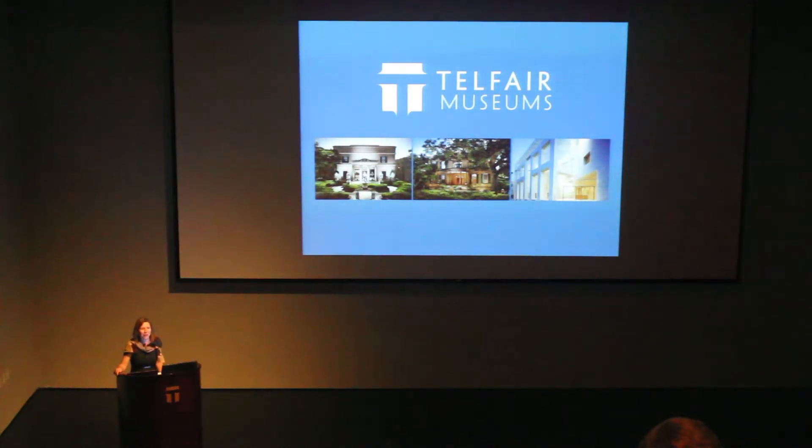Good evening, everyone. Thank you for joining us here this evening. It's wonderful to see such a great group of devoted people here interested in learning about the important topic of historic preservation and conservation, which is a topic near and dear to our heart here at Telfair Museums. I'm Lisa Grove, Director and CEO, and it's a real pleasure to welcome you to this talk called the History of Preservation at the Owens Thomas House.